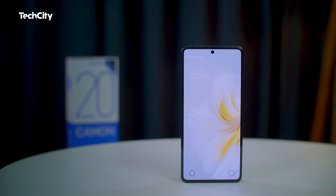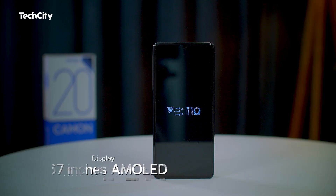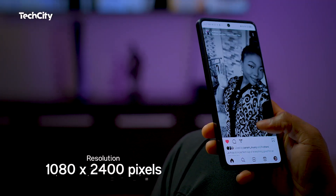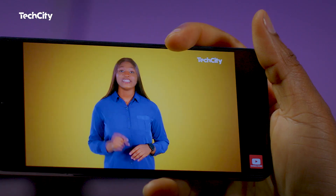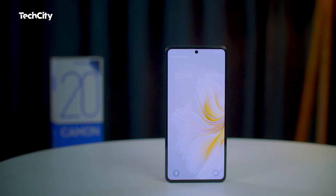Now let's talk about the display. The device sports a vibrant display with an impressive size and resolution — 6.67 inches AMOLED with a resolution of 1080 by 2400 pixels. Whether you're watching videos or browsing content, the colors are vivid and the details are sharp.